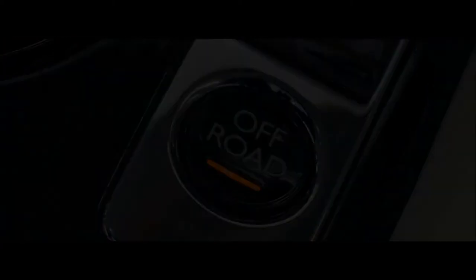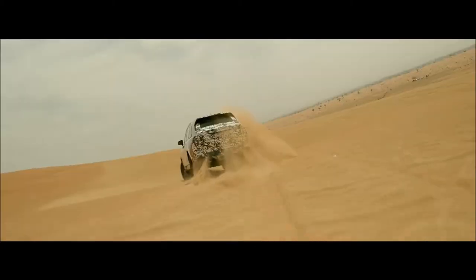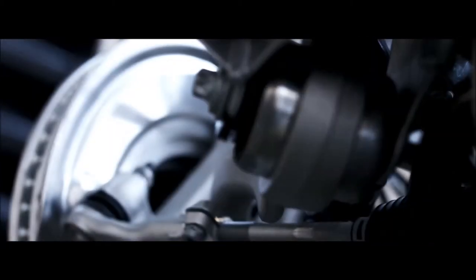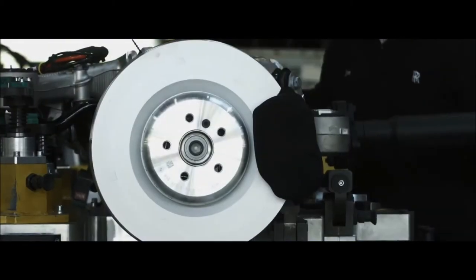With one toggle you can change into off-road mode. We also strengthened the drive and prop shaft, and created drive to the front wheels as well as to the rear for the very first time in Rolls-Royce history.